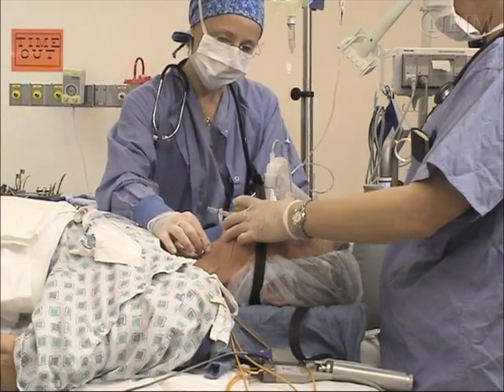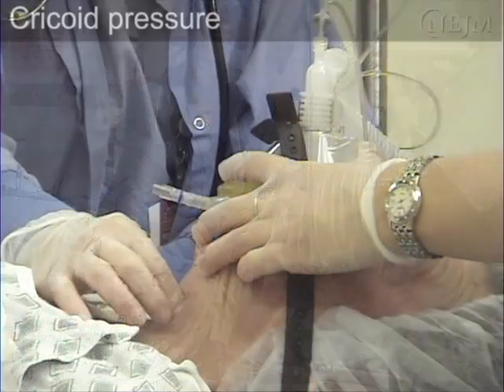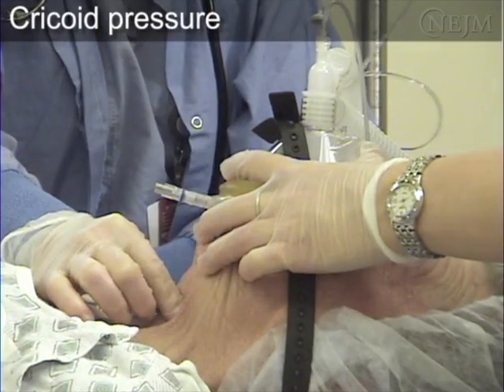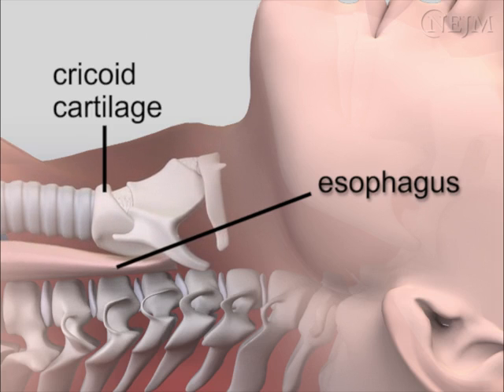An assistant should apply the Sellick maneuver by applying firm pressure to the cricoid cartilage. The Sellick maneuver compresses the soft wall esophagus between the cricoid cartilage and the cervical vertebrae, theoretically preventing passive regurgitation of gastric contents.